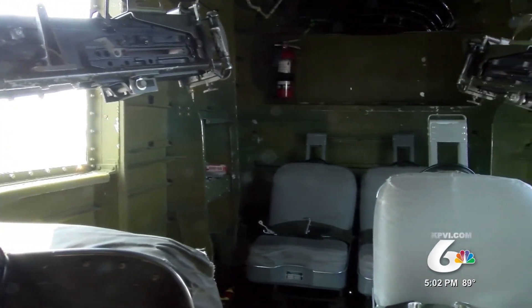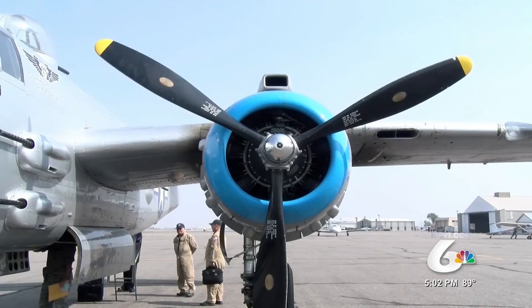In Pocatello, Cesar Cornejo, KPVI, news that works for you. And for more information on those B-25 tours and flights, you can visit our website at kpvi.com.